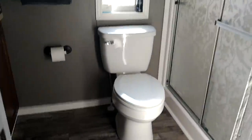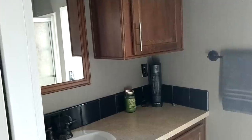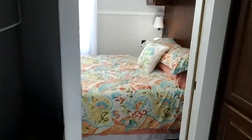Bathroom with lots of space for cabinet storage and full-size appliances. Queen-size bedroom with more cabinets and lots of light.